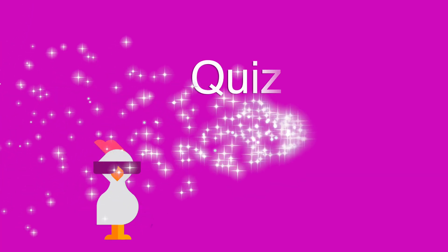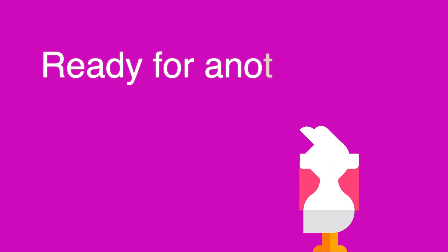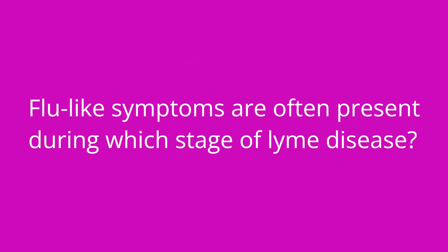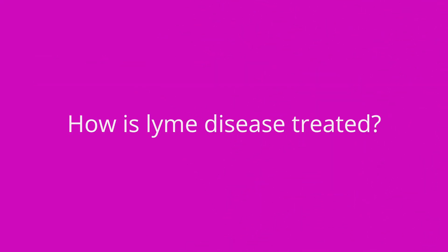That is it for this brief video, and it's time for a quiz. I've got three questions for you. First question: what do you call the ring-shaped bullseye lesion that often, but not always, occurs in patients with Lyme disease? The answer is erythema migrans. Number two: flu-like symptoms are often present during which stage of Lyme disease? The answer is stage one. Question number three: how is Lyme disease treated? The answer is with antibiotics such as doxycycline.